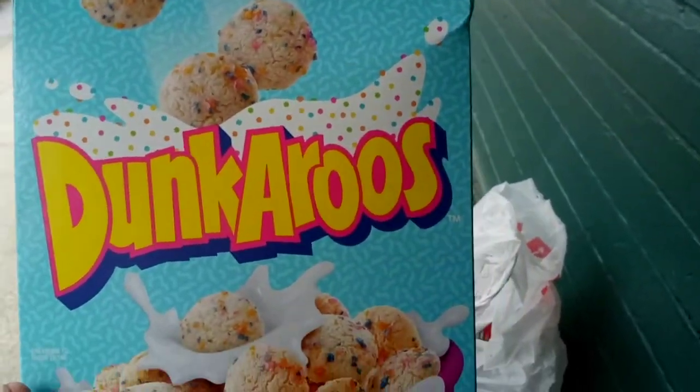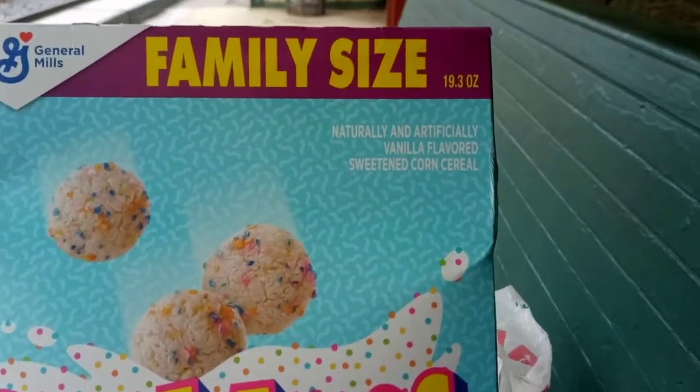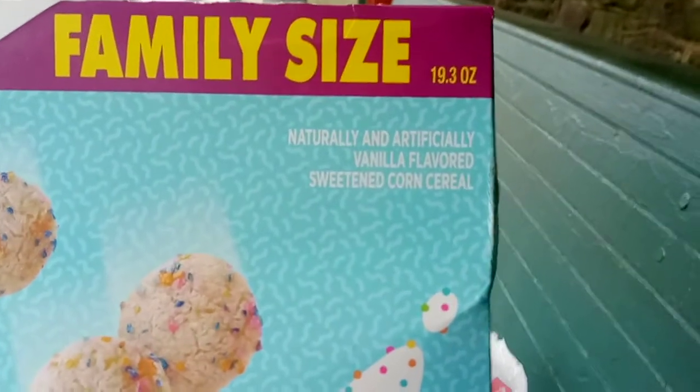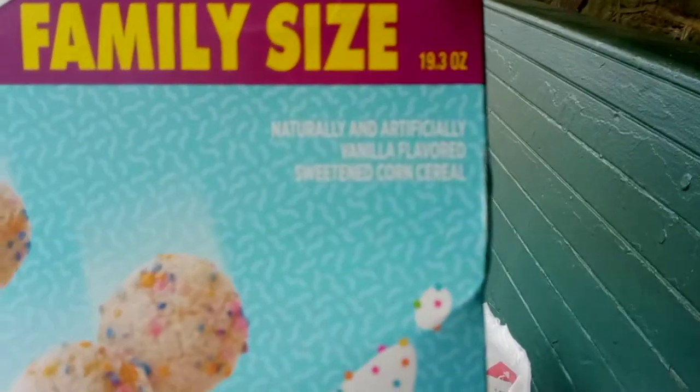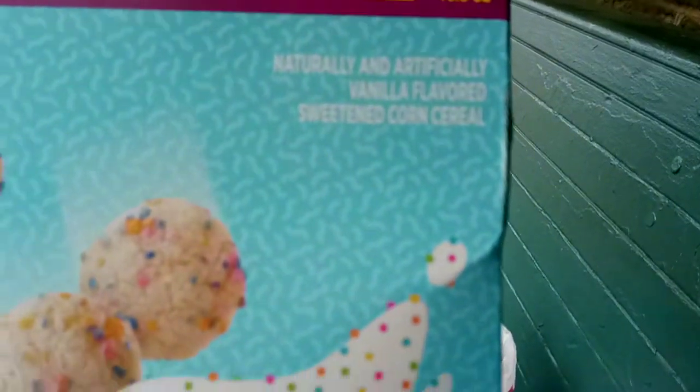This is Dunkaroos cereal made by General Mills. It's family size. I bought it at Walmart. 19.3 ounces. Naturally and artificially flavored vanilla flavored sweetened corn cereal.